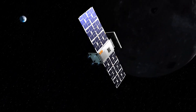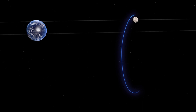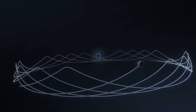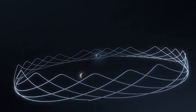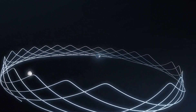As it nears its destination, Capstone will use its propulsion system to enter an elongated path around the Moon. The spacecraft will orbit between the gravities of Earth and the Moon in a precisely balanced dance. For six months, it will gather data about this crown-shaped trajectory known as a near-rectilinear halo orbit.